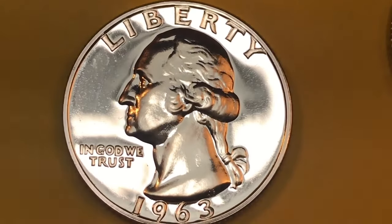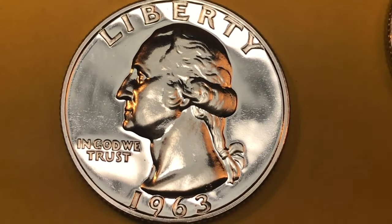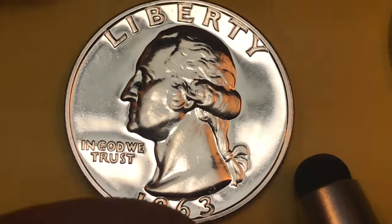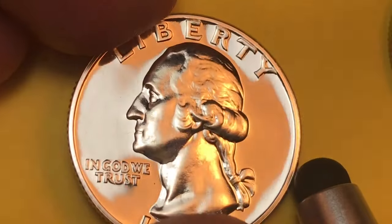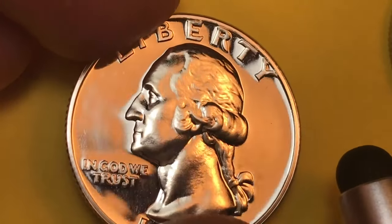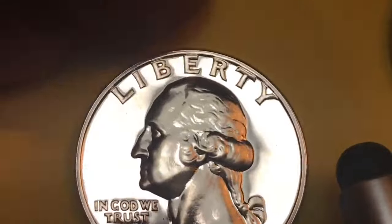This is a proof-like 1963 quarter. The U.S. Coin Digest calls the proof-like 1963 quarter worth fifteen dollars or more. If it's a PF-65 it's worth $15 — but this one right now is better than a PF-65, way, way better. How much more, I don't know because we're not going to spend the cost to get it graded by PCGS.